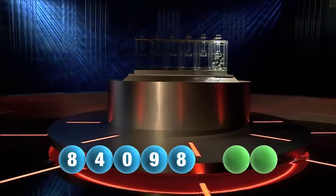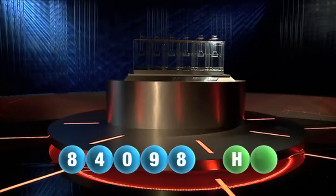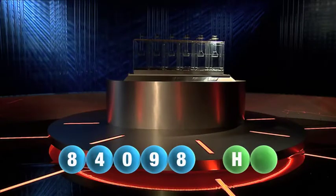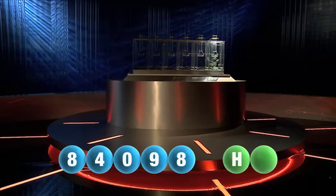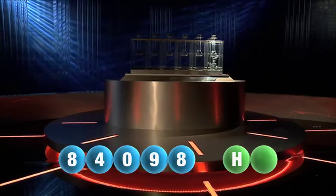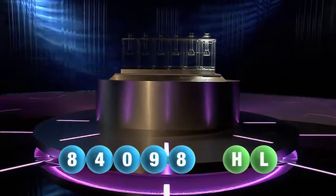And now let's get the two letters. The first letter tonight is the letter H. We're now ready for the second and final letter that completes today's winning combination. That letter is the letter L.